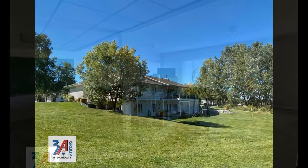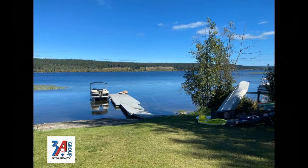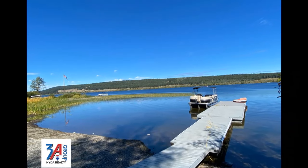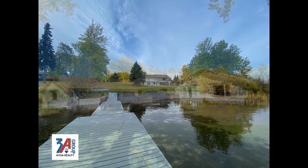Outside you'll notice the expansive well-kept grounds, and a short stroll will bring you down to your very own dock. Horse Lake is the perfect lake to get your boat out and log as many hours of lake fun as you can handle.